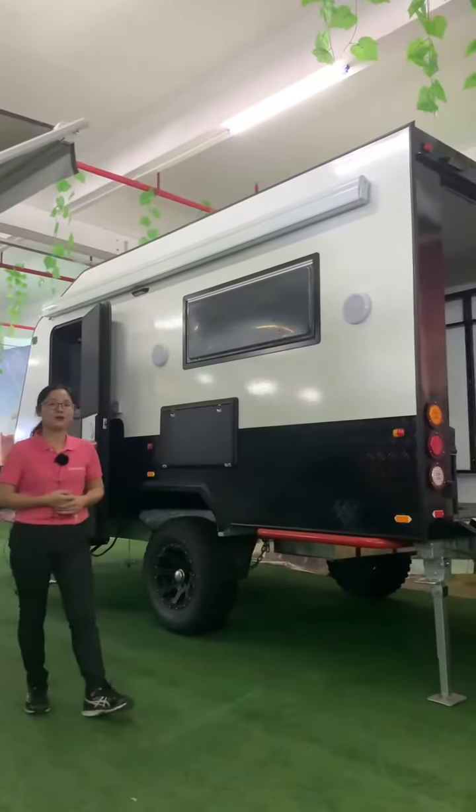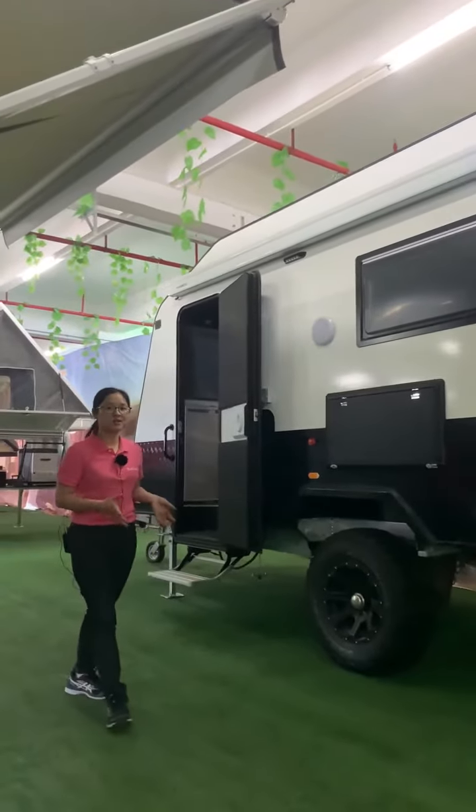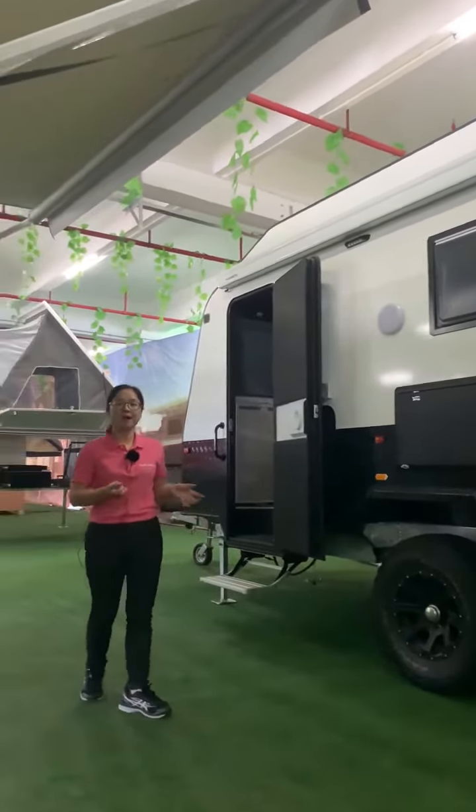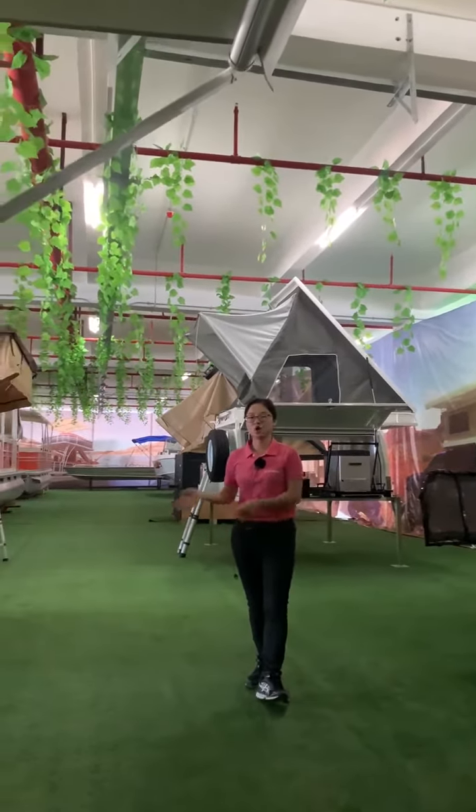For our first product — the caravan — we can do the on-road and off-road models. All the chassis are designed by Australian engineers, and the material is Q345.